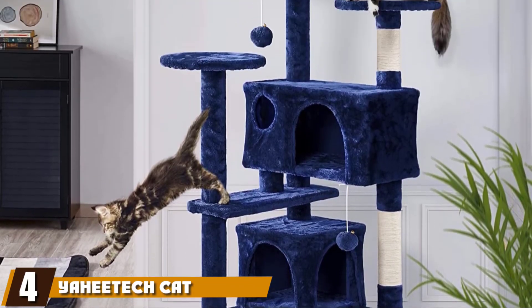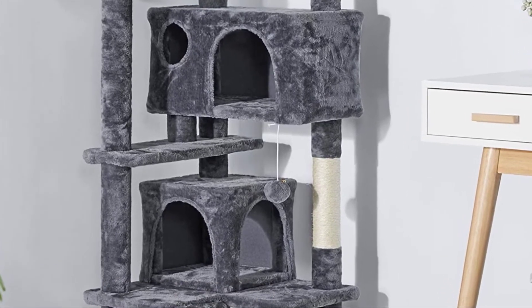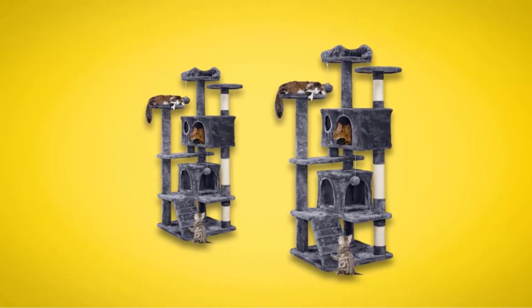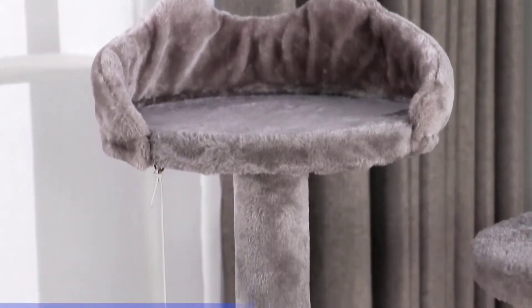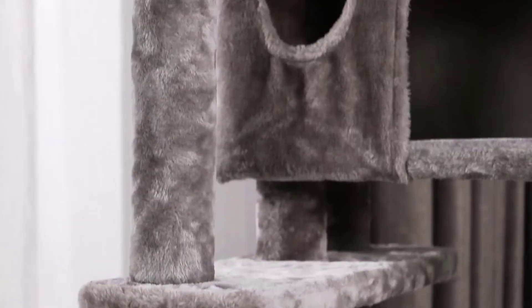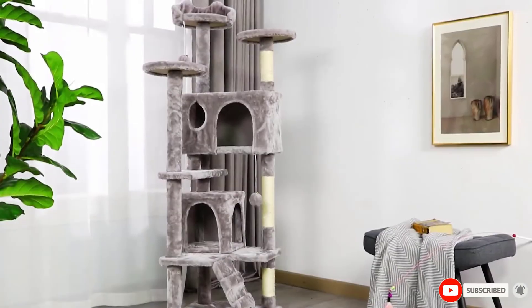At number four, we have the Yee Deck Cat Tree Tower, which combines the benefits of an outdoor tree with the care of indoor cat furniture. Your cat will enjoy playing and relaxing on this comfy tree without going outdoors. It features highly durable particle wood covered with soft plush materials to keep your cat warm and comfortable. It also has multiple scratching posts wrapped with natural sisal ropes, and a safety precaution fixed into the wall prevents tipping over, while the reinforced base guarantees ultimate stability and safety.